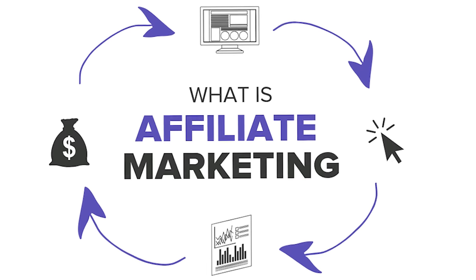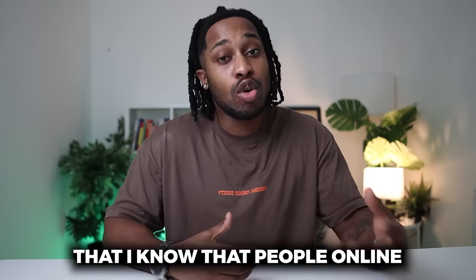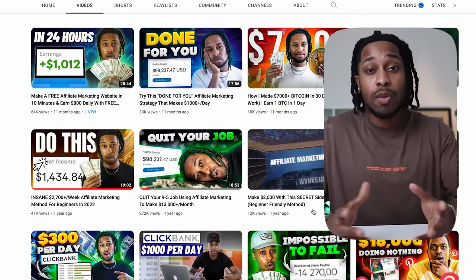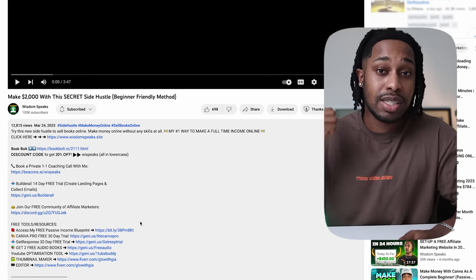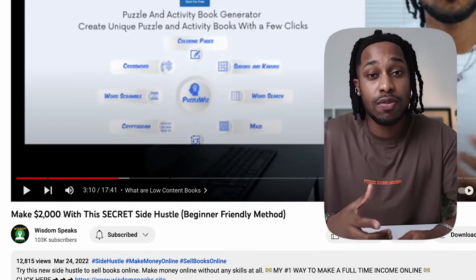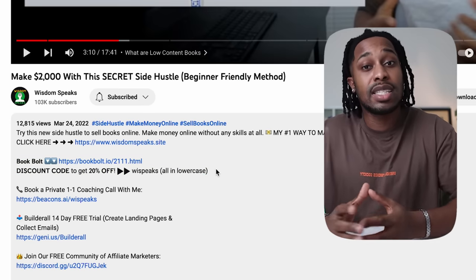The way I do it is by simply creating video tutorials of different apps and websites, showcasing tips and tricks that people online would find helpful. For example, on my YouTube channel I made a video about a secret side hustle that generates over $2,000 per month — this video was created last year in April, has over 12,000 views, and in the description there's a discount code to the product I'm promoting, which is BookBoat. People watching that video who want to make money online simply sign up to BookBoat through my affiliate link and I get paid a percentage of the sale.